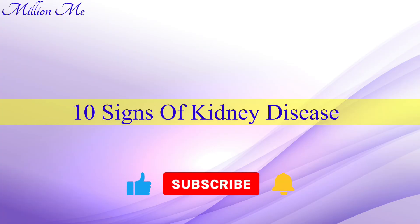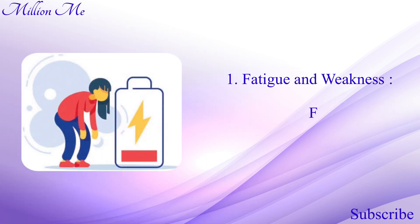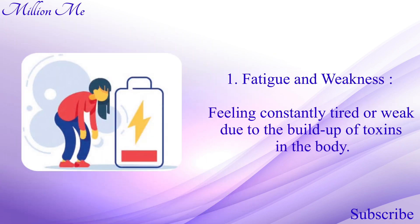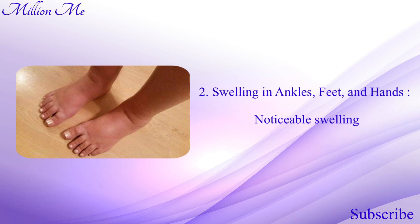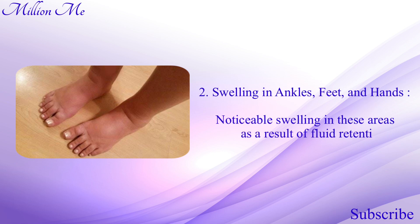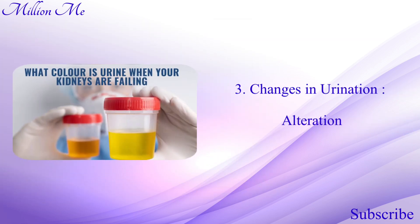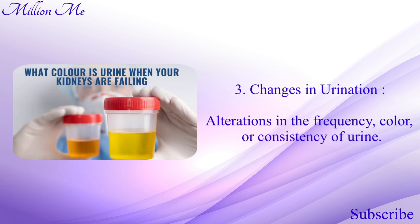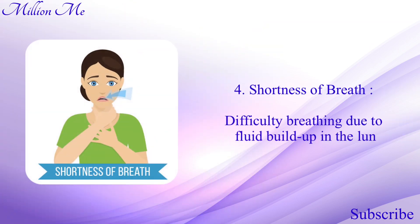So let's talk about 10 early signs of kidney disease. Number one: fatigue and weakness — feeling constantly tired or weak due to the buildup of toxins in the body. Number two: swelling in ankles, feet, and hands — noticeable swelling in these areas as a result of fluid retention. Number three: changes in urination — alterations in the frequency, color, or consistency of urine.